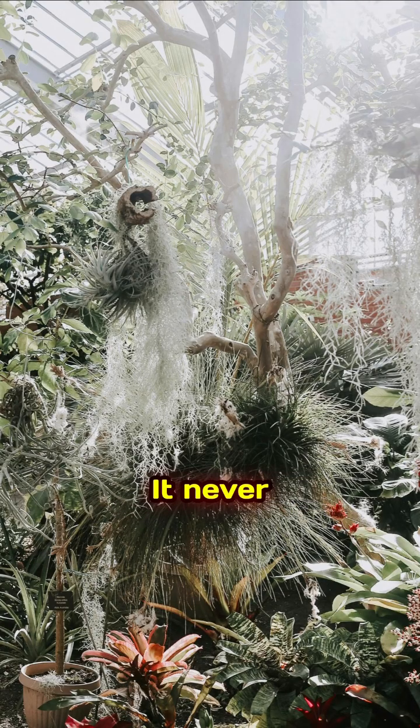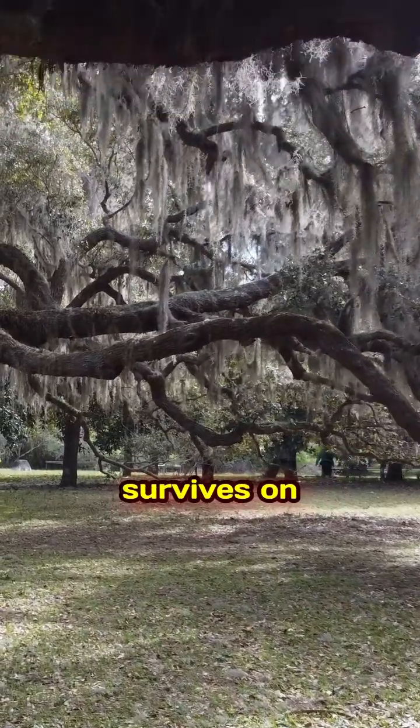Spanish moss. It never touches the ground. This ghostly plant survives on air and rain alone.